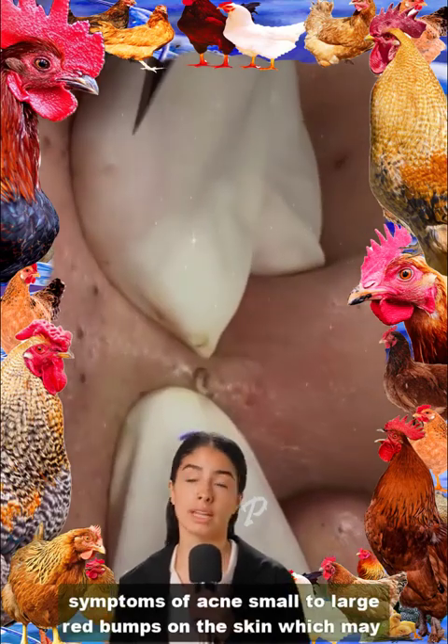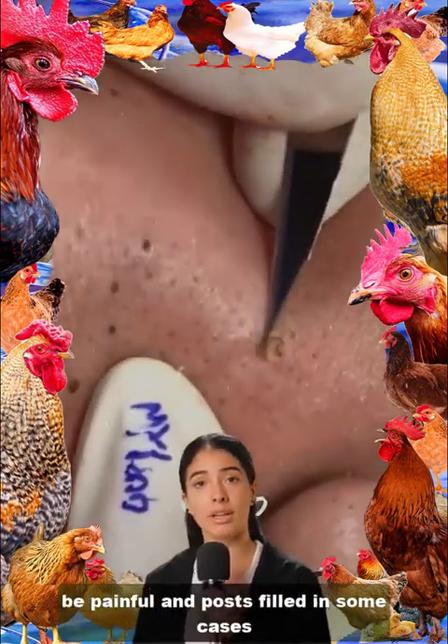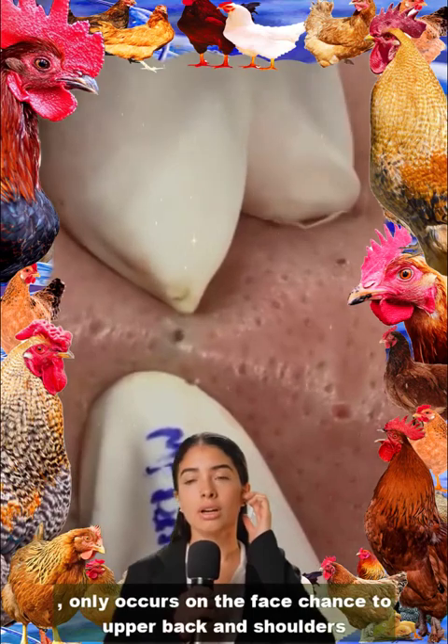Symptoms of acne: small to large red bumps on the skin, which may be painful and pus-filled in some cases. Commonly occurs on the face, chest, upper back, and shoulders.